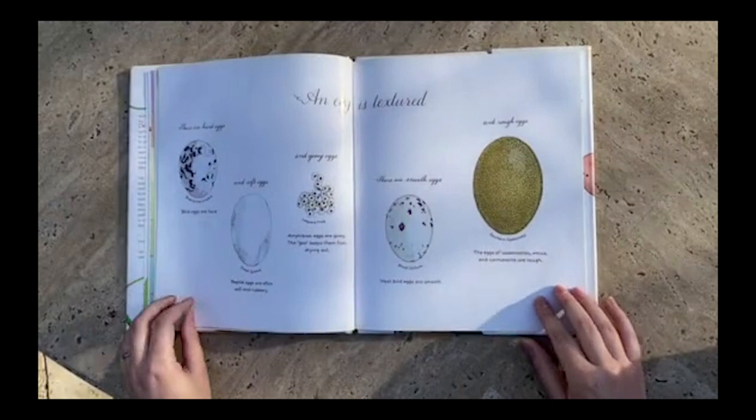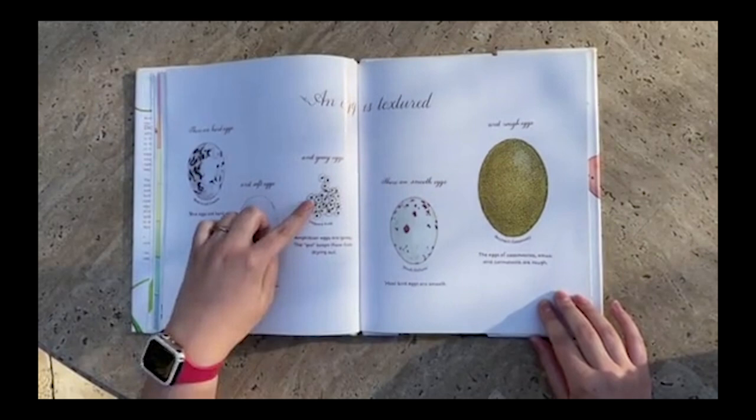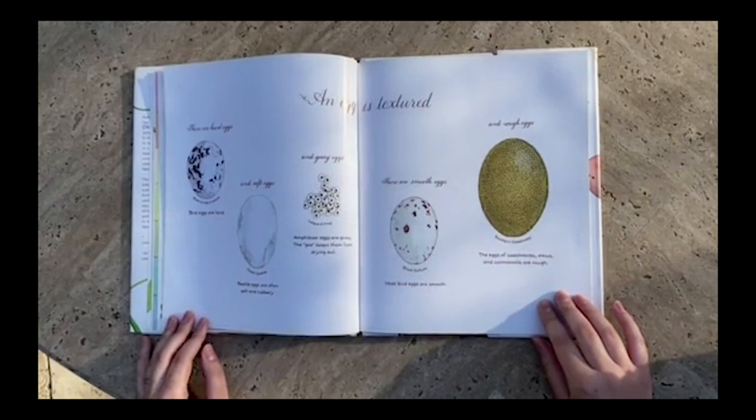An egg is textured. There are hard eggs — bird eggs are hard. And soft eggs — reptile eggs are often soft and rubbery. And gooey eggs — amphibian eggs are gooey. The goo keeps them from drying out.